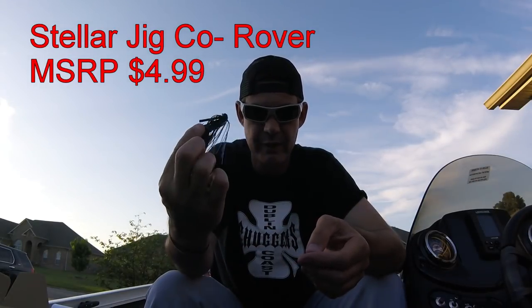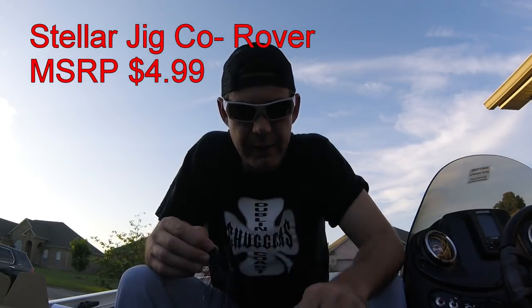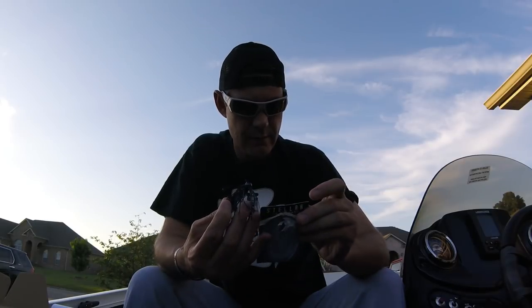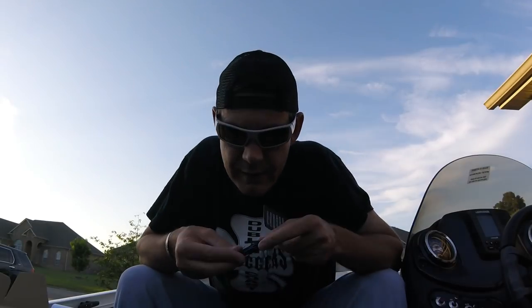The Stellar Jig Company Rover MSRP is $4.99. I don't know what the weight is - feels like three-eighths. Lifelike skirt, legend of match, forage, any type of water. Football head jig.